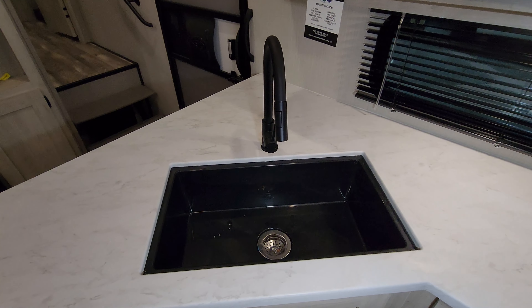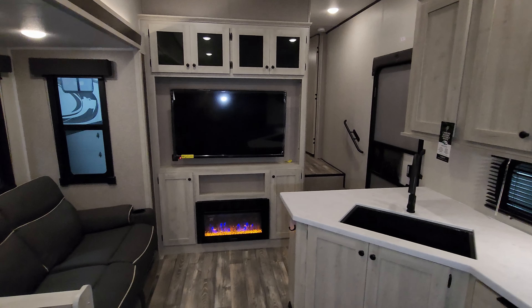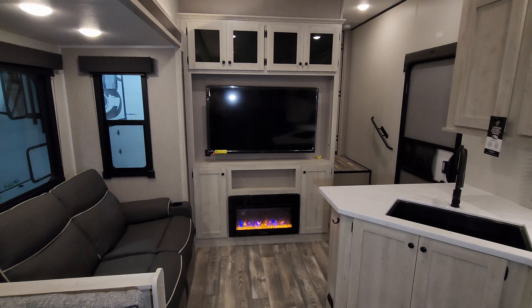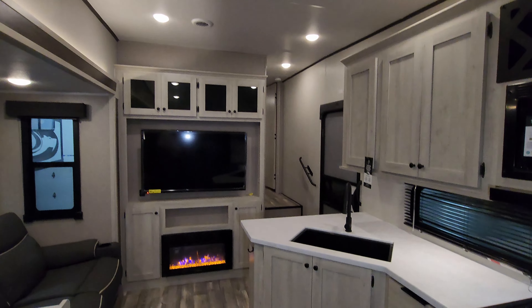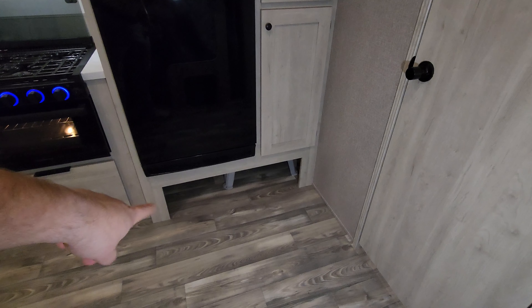There's a large undermount sink with a high-rise sprayer faucet. Pretty big TV, and you've got that fireplace down below. Now the fireplace is basically just a fancy electric space heater, but they do knock the chill off in an RV pretty well. And then you have your traditional propane furnace if you really get too cold, plus a little stool and a little bit of storage underneath.